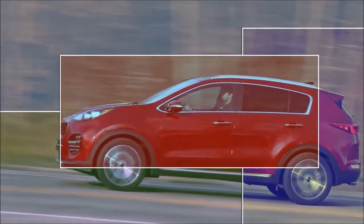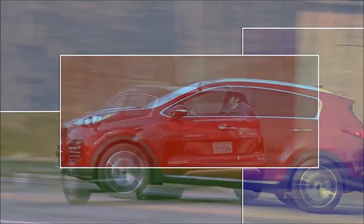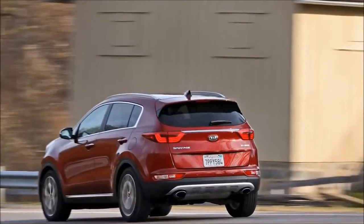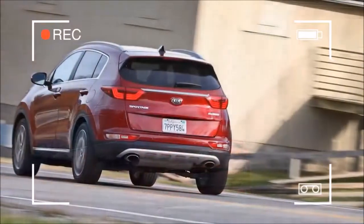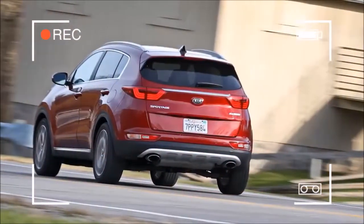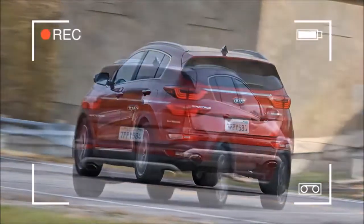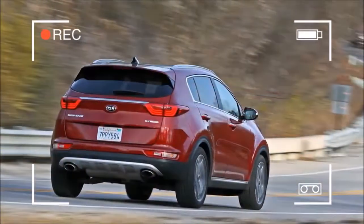The Sportage stands pat with its unmistakable front-end styling and steadfast powertrain duo for 2018. Instead of changing those, Kia has extended some of its active safety features to lower trims, upgraded several standard features, and reshuffled the contents of option packages. These minor changes mean slightly boosted base prices.